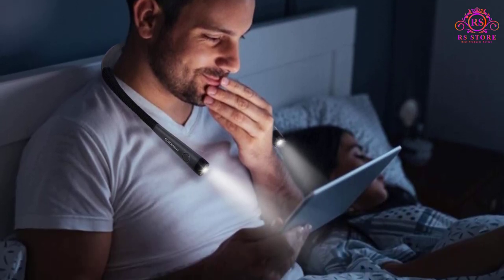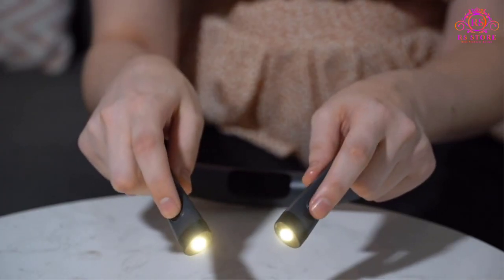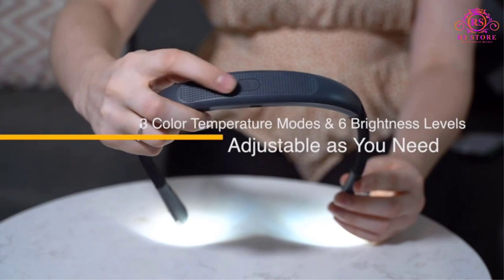Whether you're reading a paperback, browsing your e-reader, or studying late into the night, you can easily switch between warm, cool, and mixed lighting options, each optimized to reduce eye strain and ensure an enjoyable reading experience.